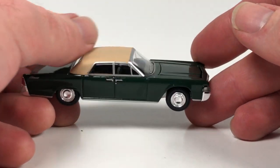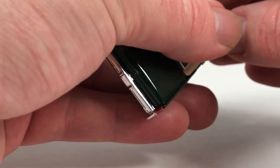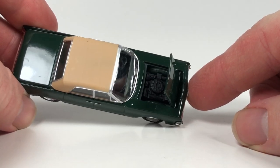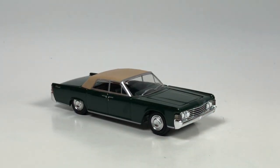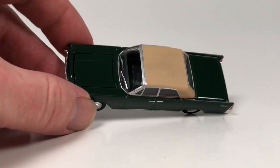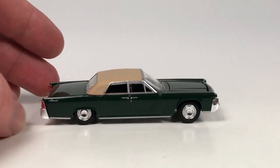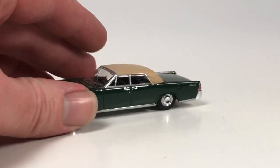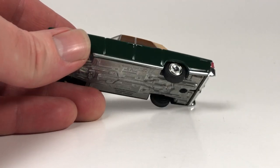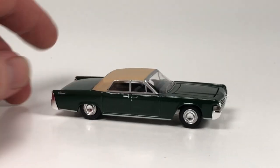It's the Lincoln Continental in a kind of forest — very dark — green with a tan top. This comes in both varieties: top down and top up. The hood opens like that — suicide hood. Not much detail there, just black, but it looks all right. Not a bad casting. I think I've got a convertible version but I needed the top-up version, so that's why I picked this one up. It's a pretty cool car in green — I think that's a pretty desirable one.